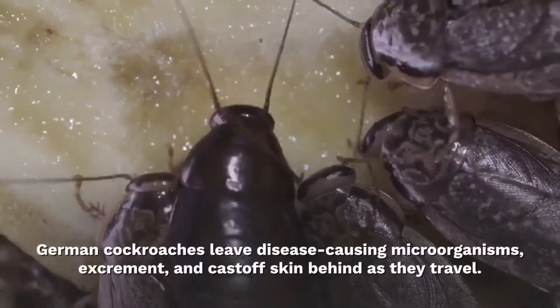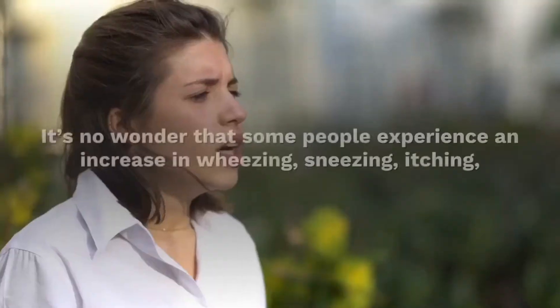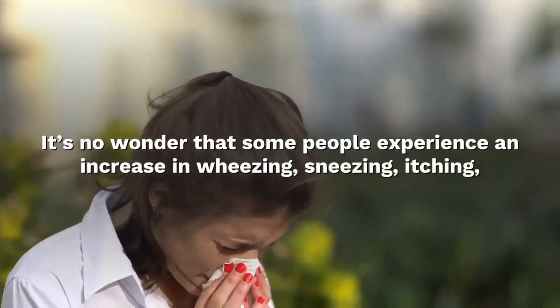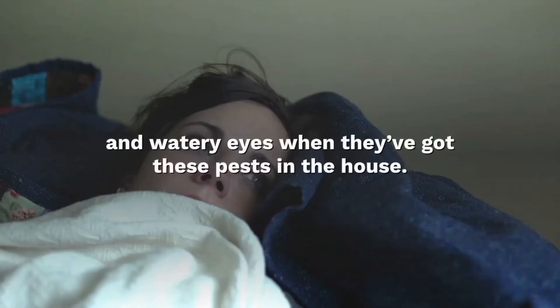German cockroaches leave causing microorganisms, excrement, and cast-off skin behind as they travel. It's no wonder that some people experience an increase in wheezing, sneezing, itching, and watery eyes when they've caught these pests in the house.